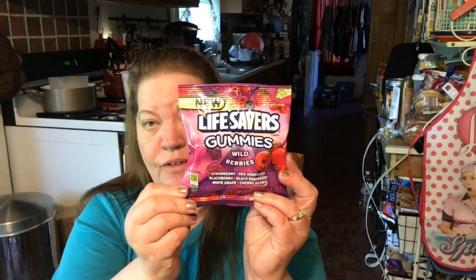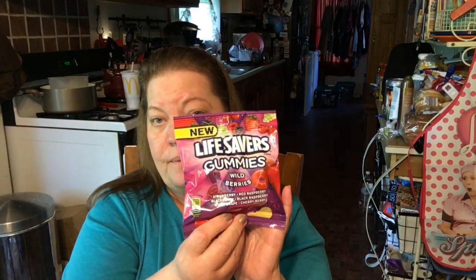Got some Lifesaver gummies, because we're going to have movie night tonight. I love Lifesaver gummies, and these are the wild berries — strawberry, red raspberry, blackberry, black raspberry, white grape, and cherry berry. It's 3.6 ounces. Not bad for a dollar — you'd surely pay more than that at the movie theater.